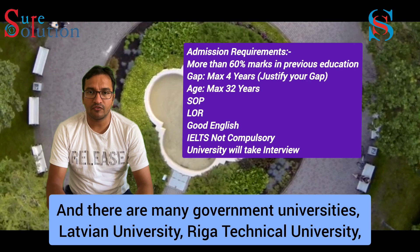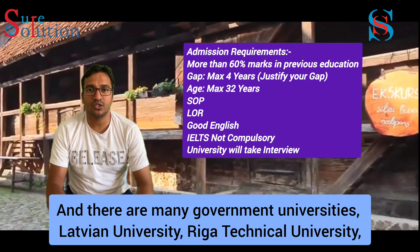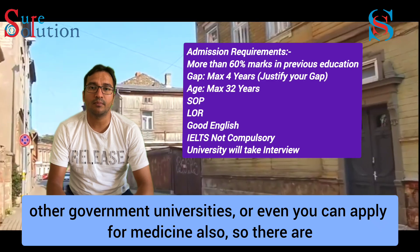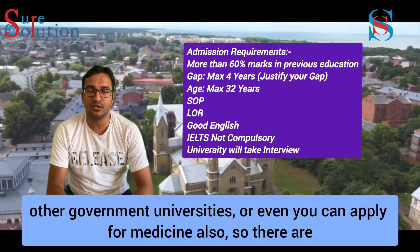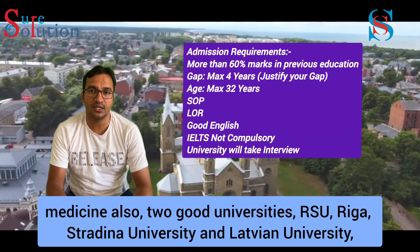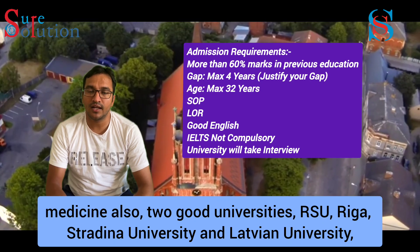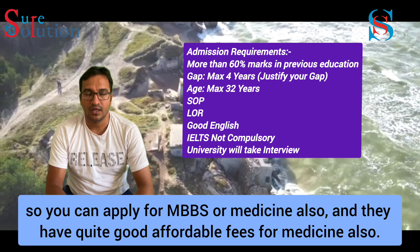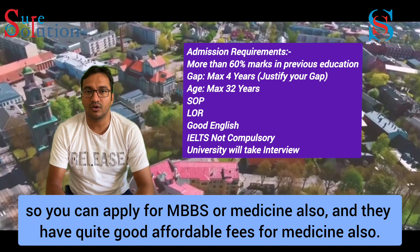There are many government universities: Latvia University, Riga Technical University, and Orbe Government University. You can even apply for medicine — there are two good universities for medicine: RSU Riga (Stradins University) and Latvia University. You can apply for MBBS or medicine, and the fees are quite affordable.